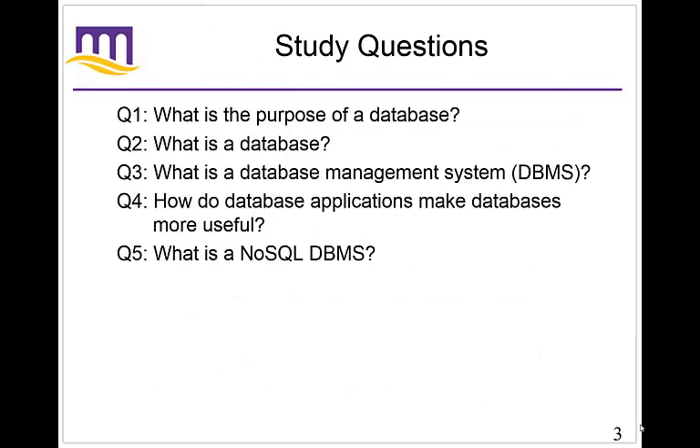Here are the questions we're going to try to address today. Number one, what is the purpose of a database? Number two, what is a database? Number three, what is a database management system — you can have multiple databases, but how do you manage them with another piece of software that can make the database far more usable and convenient? Number four, how do database applications make databases more useful? And lastly, we're going to talk about some emerging trends in database management systems, particularly one called NoSQL.